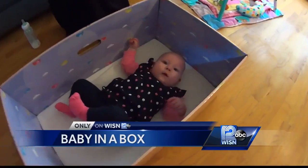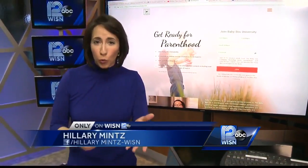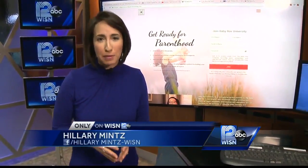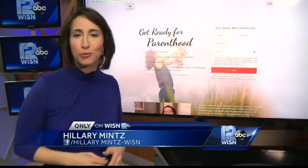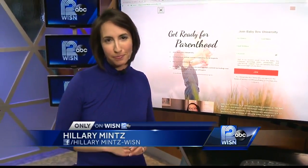Even if you don't have your baby at an Aurora Hospital, starting next week there's a way for any parent in Wisconsin to get a free baby box. The company will be offering a short online course — complete it and they'll ship you your box. Reporting from the WISN 12 newsroom, I'm Hillary Mintz. A link with more information on the free baby box is available on WISN.com.